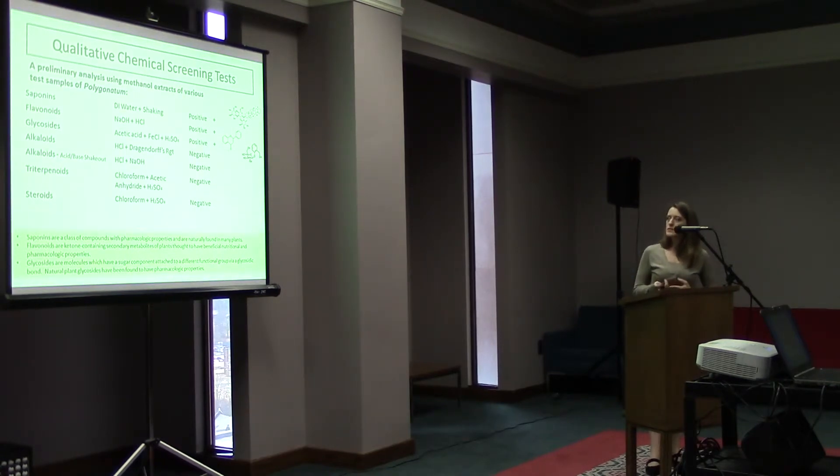The first thing I did was a chemical screening test. I did saponin tests, flavonoid tests, glycoside tests, alkaloid tests, triterpenoid tests, and steroid tests. We tested positive in our rhizomes for saponins, flavonoids, and glycosides. These are all different classes of compounds that have pharmacologic properties and are naturally occurring in plants.